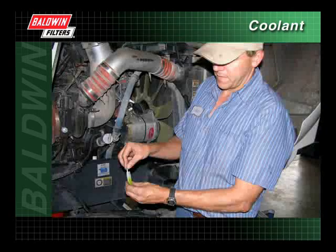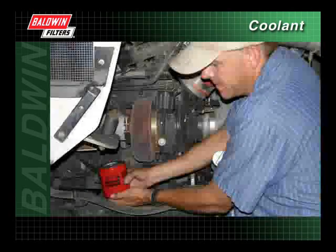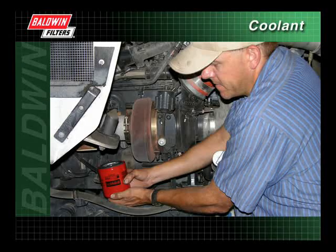We have also demonstrated the importance of proper maintenance and have illustrated how to check and maintain the proper coolant level. Finally, we have shown the correct installation technique to ensure proper filtration.